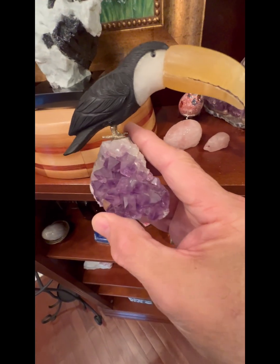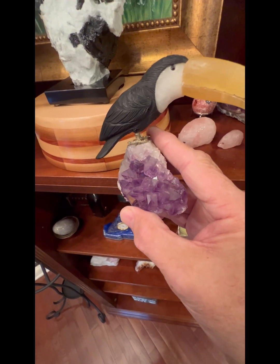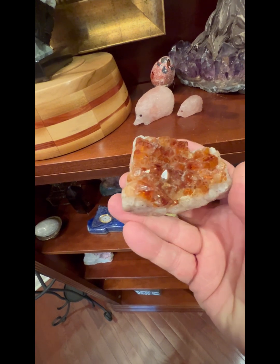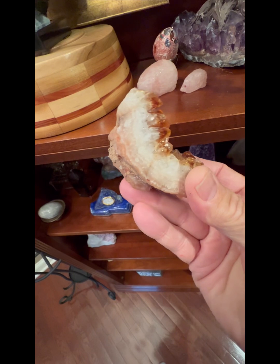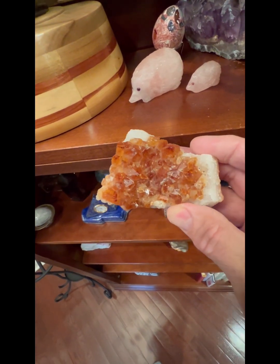Here's another amethyst base on our carved toucan. We don't have him named, but we love him. And this is what citrine looks like — citrine is a quartz like amethyst, only in yellow. It is the birthstone for November. A beautiful stone.